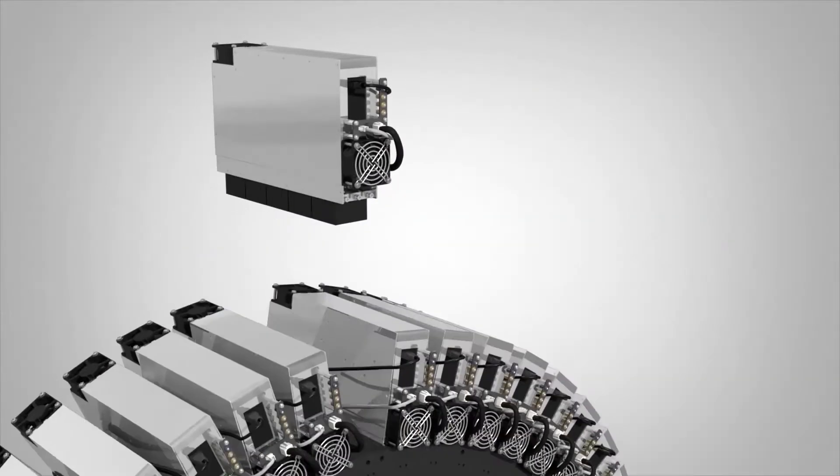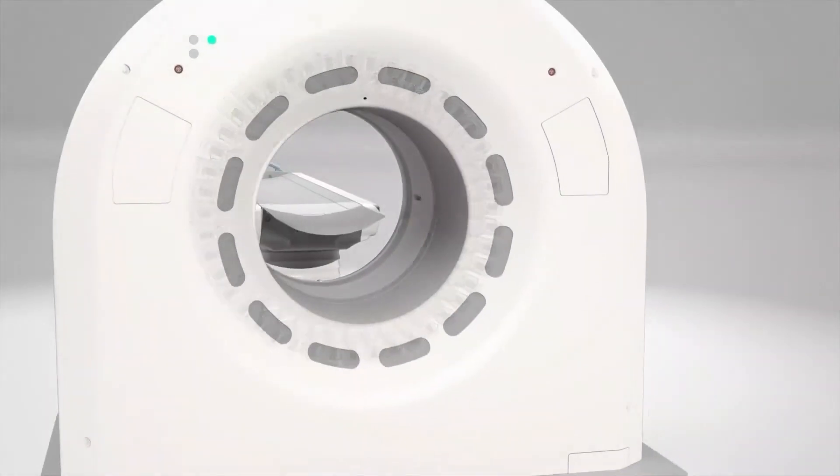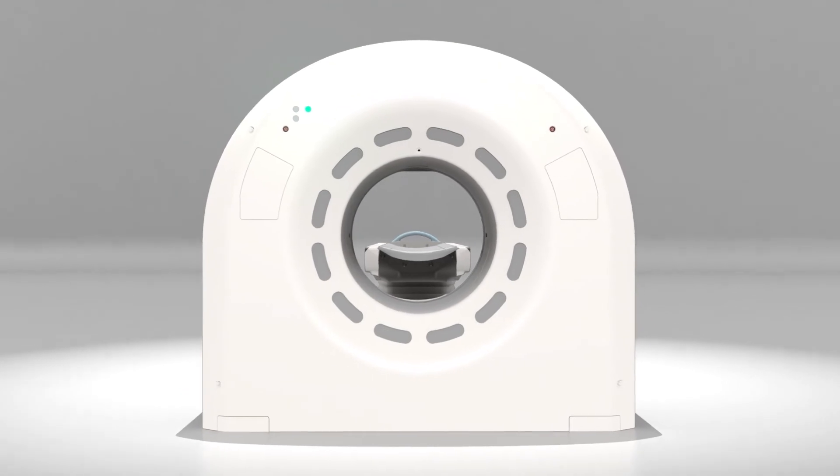In the past, digital PET-CT has only offered water-cooled solutions, which have been associated with costly room renovations, new construction, inconsistent chiller performance and high service costs. Canon has now unlocked the true potential of digital PET-CT. As the world's first 100% air-cooled digital PET-CT system, the Cartesian Prime alleviates many costs, risks and complexities associated with water-coolers.